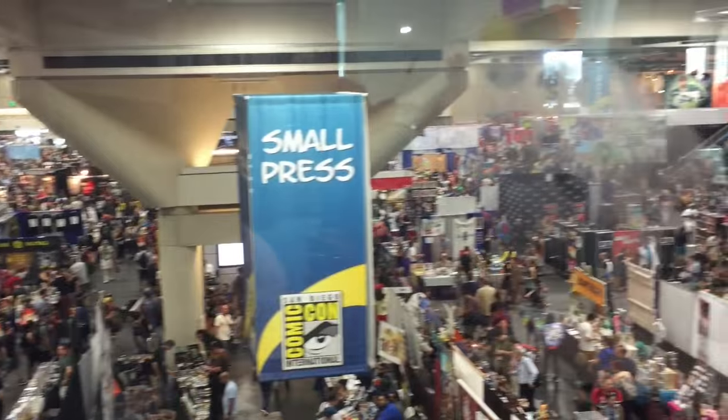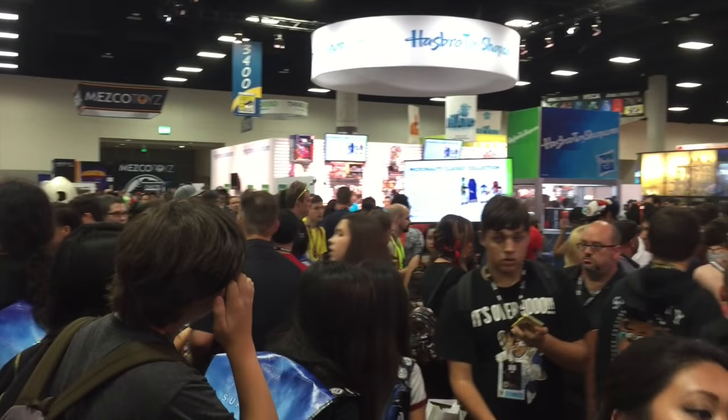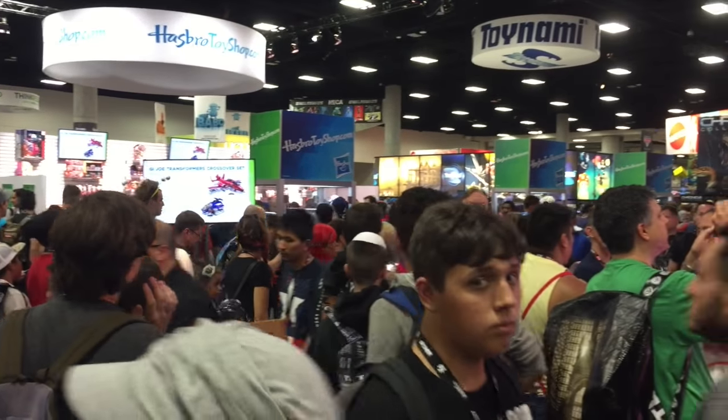So we're now going to head on downstairs to the main convention floor, which is basically the dealer's room where they have some of the other autograph signings, where they sell all the different exclusives, the Funko Pops, all that kind of stuff down there. So we're going to head on down there and explore the convention floor. Now here we are on the main floor. I think we're going to go first to the studios area where it's Fox, Warner Brothers, Lions Gate, Starz and look at all the stuff over there and see what kind of free posters and things they're giving away.